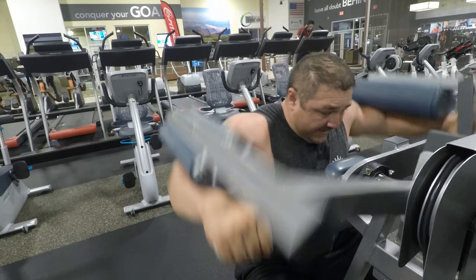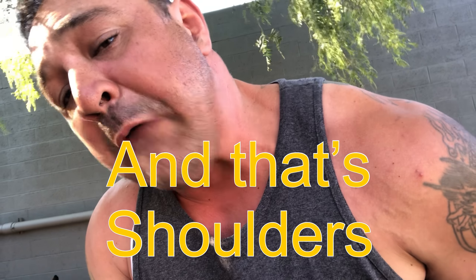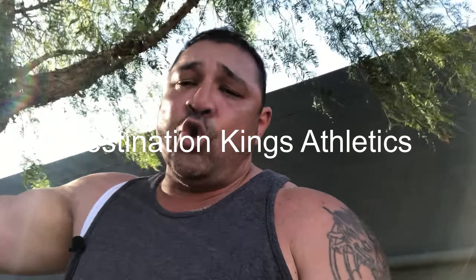That's shoulders guys, I hope you like it. The traps are coming in — they're already here. You want muscle, you gotta put in the work. You want to lose weight, you gotta put in the work — it's that simple, there's no easy way around it. I hope you all like this video — like, comment, subscribe, hit that little bell for notifications. I'm turning red like a lobster! Make sure to subscribe, like, and comment. I'm Albert, Destination Kings Athletics.